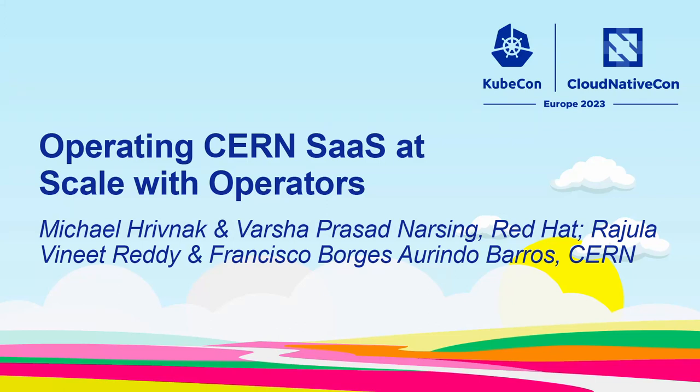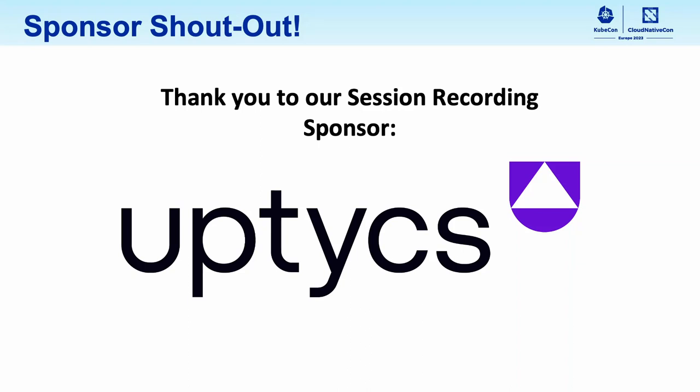Welcome, everyone. Thank you for joining us. Come on in. There are some additional empty seats.